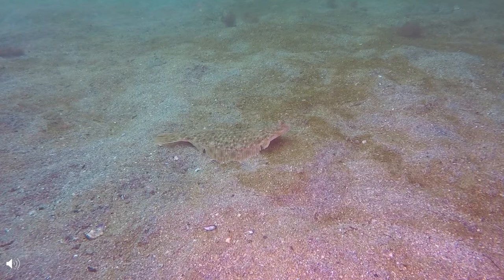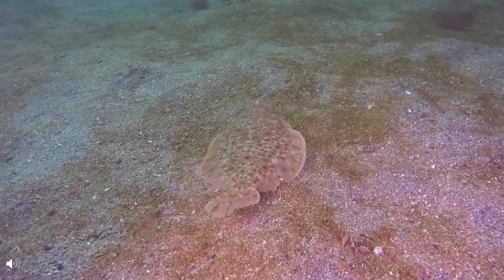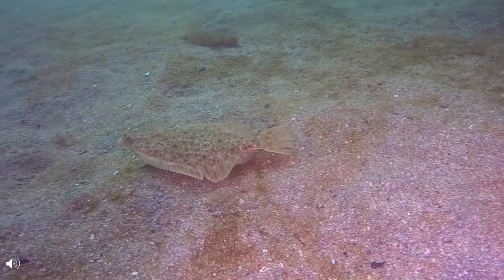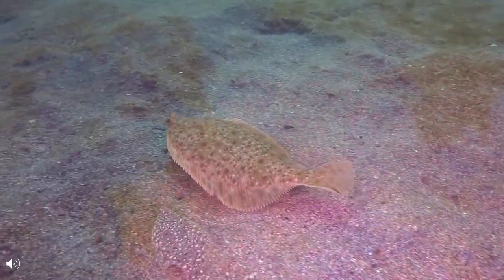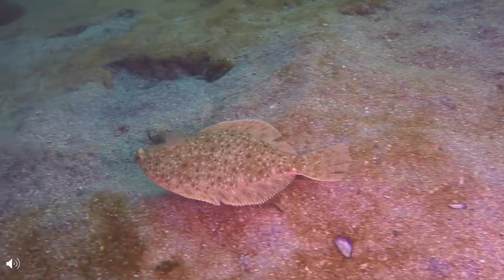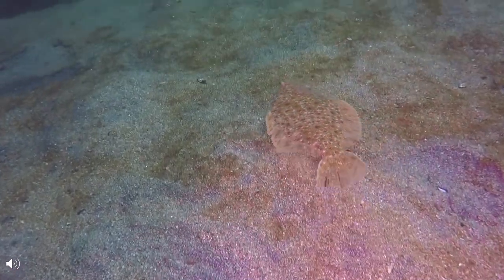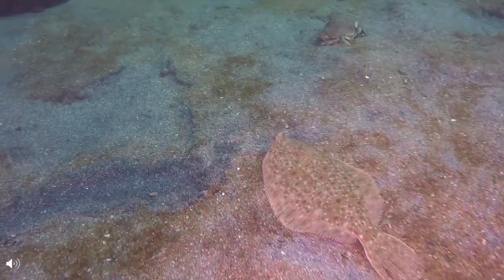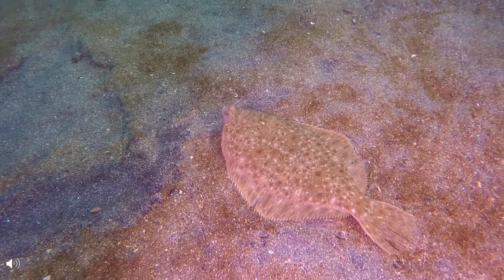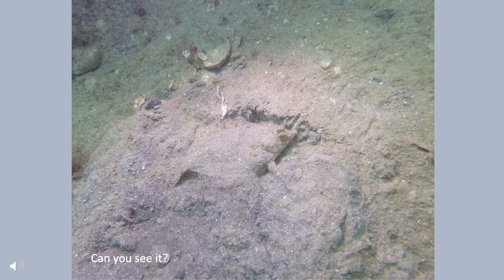Flounder also swim differently than other fish. How many other flounder and creatures can you count as the flounder swims by? Watch closely. If you counted at least eight in the previous video, you were right.